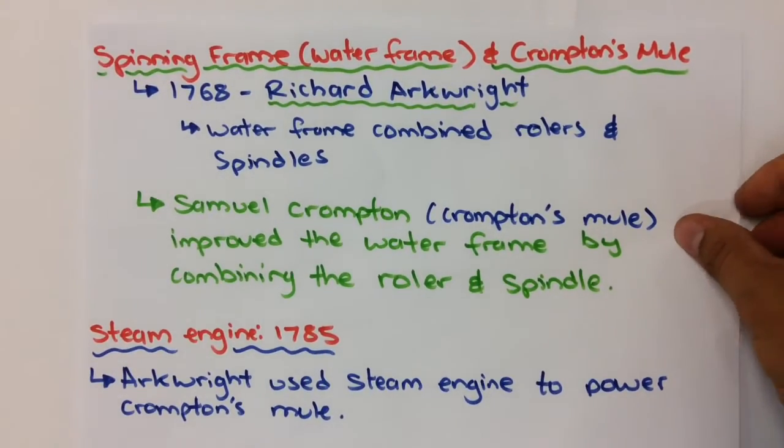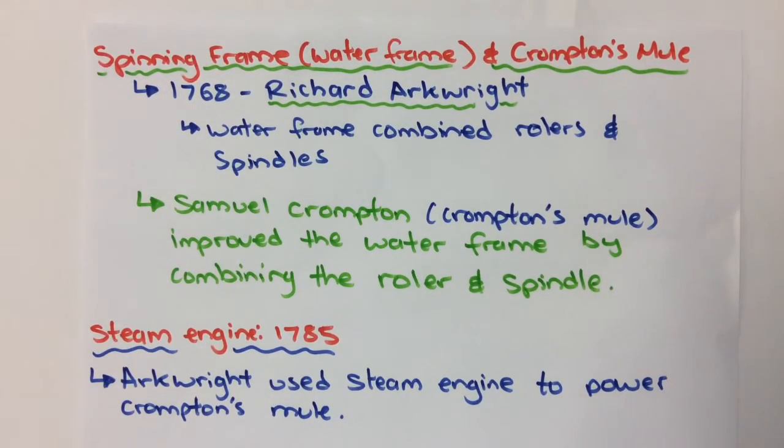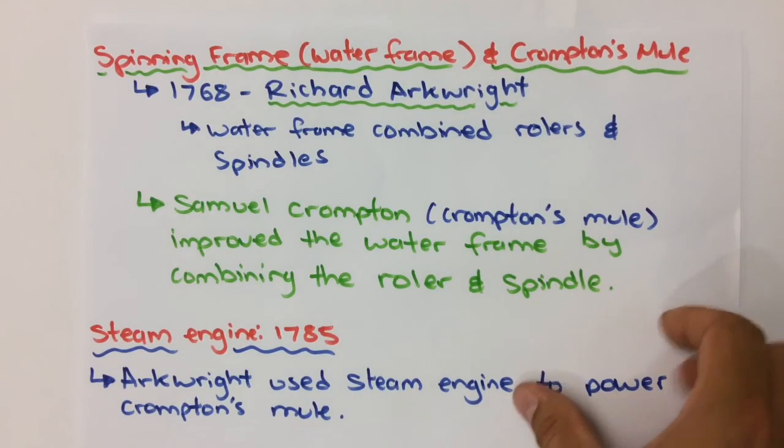The next is the spinning frame or the water frame invented by Richard Arkwright in 1768. This water frame combined rollers and spindles to increase the production rates and the amount of wool that could be spun and then used in the weaving process. Samuel Crompton improved that process again by combining the roller and spindle of the water frame to invent what was called Crompton's Mule. Arkwright, the developer of the water frame, improved it further by adding a steam engine to his Crompton's Mule.